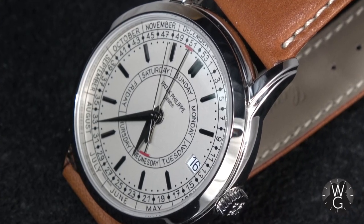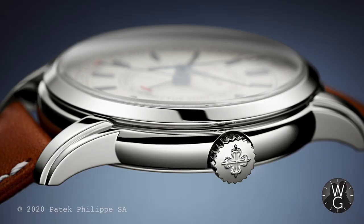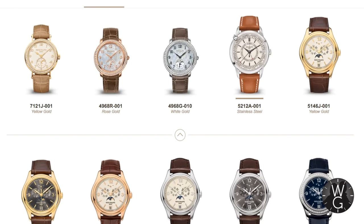This is a 41mm steel-cased watch. For those of you that know, steel watches in terms of production at Patek are very much in the minority — they are therefore the hardest to get hold of and the rarest variants at Patek. It's an ingenious, classic, beautiful looking watch that sits in the complication range at Patek, and it was very much on my want list.